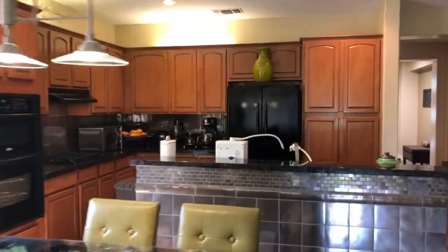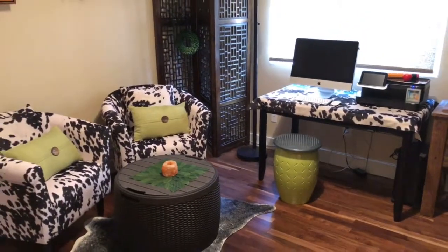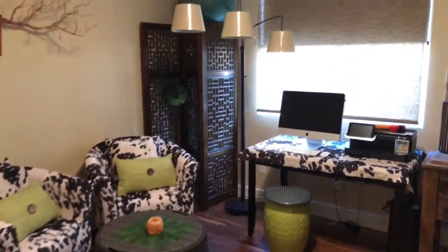Modern lighting fixtures add a nice touch. This bedroom doesn't have a closet, but it is a nice office space adjacent to the master bedroom.